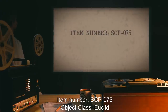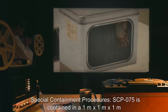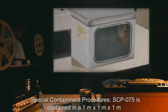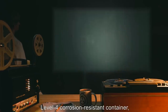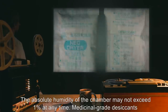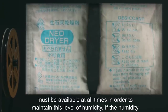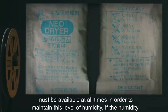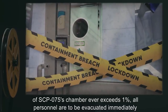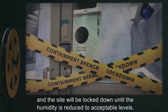Item number SCP-075, object class Euclid. Special containment procedures: SCP-075 is contained in a one meter by one meter by one meter level four corrosion resistant container, which must be contained in a secure chamber with equal corrosion resistance. The absolute humidity of the chamber may not exceed one percent at any time. Medicinal grade desiccants must be available at all times in order to maintain this level of humidity. If the humidity of SCP-075's chamber ever exceeds one percent, all personnel are to be evacuated immediately.